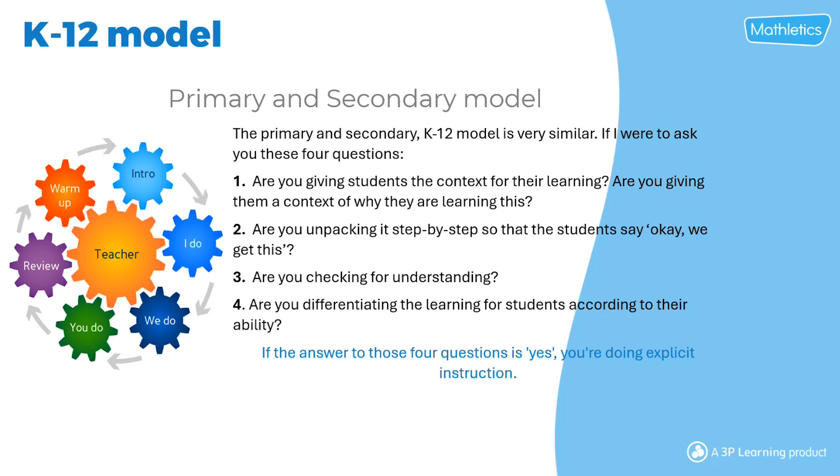To reflect on whether you're already doing explicit instruction, consider these four questions: Are you giving students context for their learning and why they're learning it? Are you unpacking it step by step so students understand? Are you checking in for understanding? Are you differentiating the learning for students according to their ability? If the answer to all four is yes, then you're already doing explicit instruction.